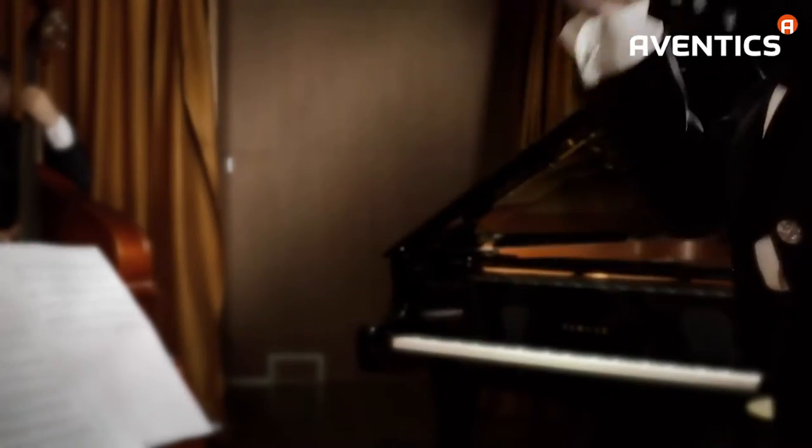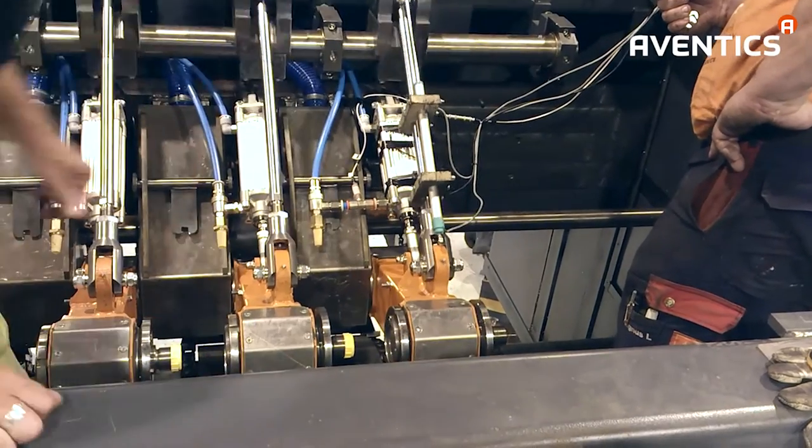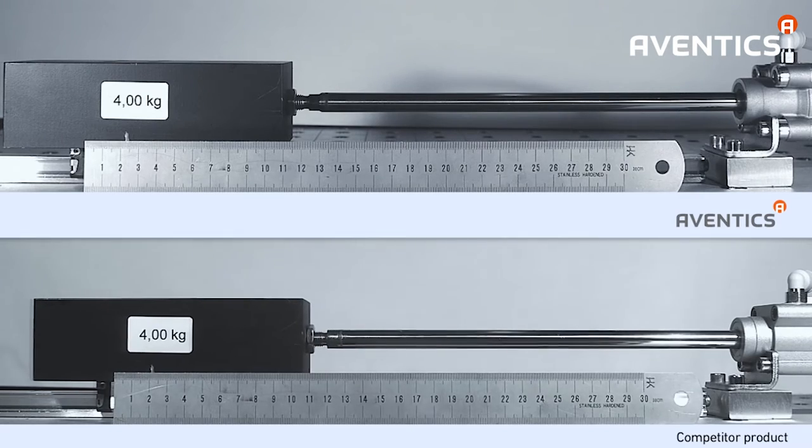The art of precision is the art of tuning your pneumatic cylinders. A Ventix Velocity Time Meter conducts you in optimising the performance of your machines.